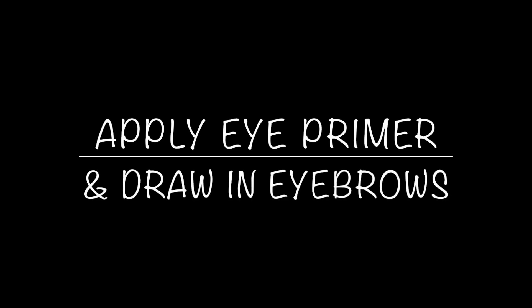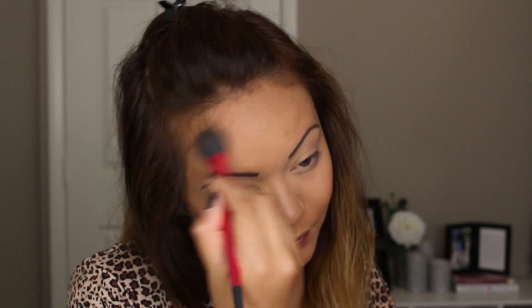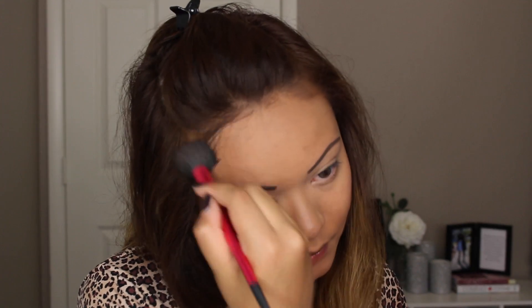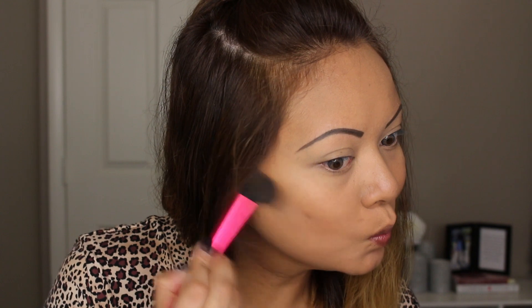After applying my eye primer and drawing in my eyebrows I like to move on to the rest of my face and then back to my eyes. I'm just contouring my face with my favorite bronzer by NYX in the shade Medium. After contouring I take this MAC Mineralized Skin Finish Bronzer in the shade Cheeky Bronze — it's a really gorgeous rose gold highlighter slash bronzer that makes your skin look absolutely flawless and gives you that natural summer glow. I apply this pretty much over my contour.